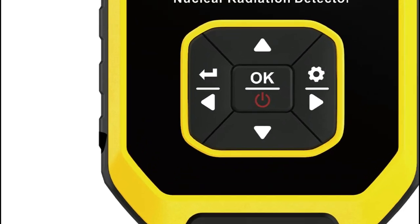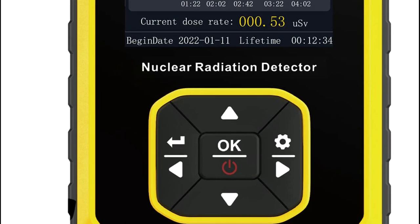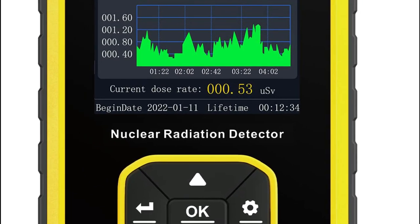A Geiger counter is a device used to detect and measure ionizing radiation. It works by using a tube filled with a gas that conducts electricity when ionized by radiation.